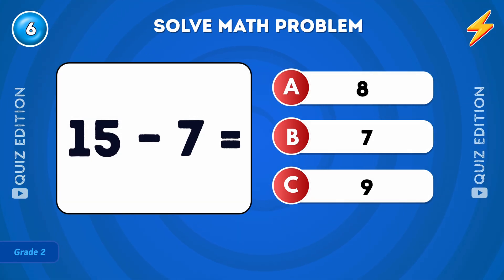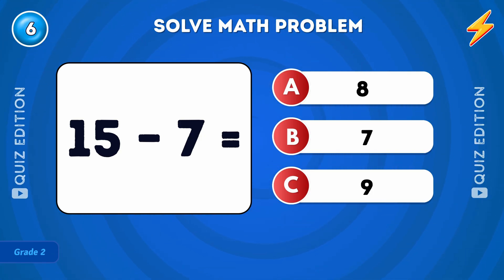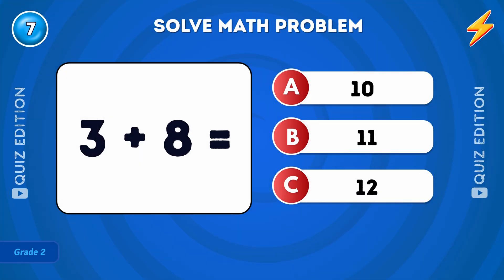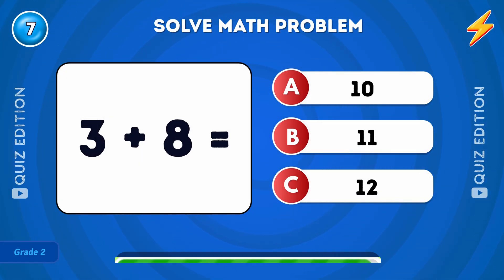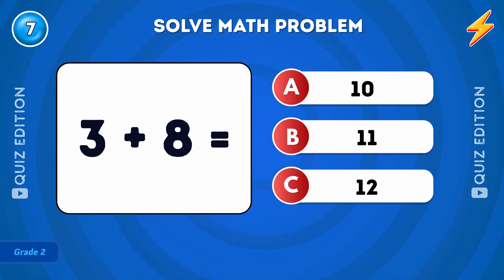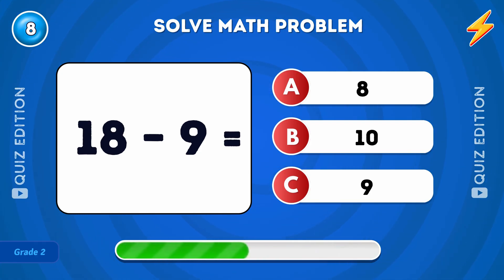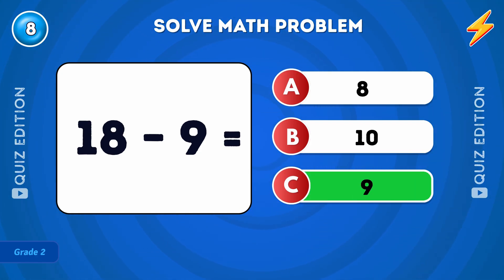What is 15 minus 7? The answer is 8. What is 18 minus 9? The answer is 9.